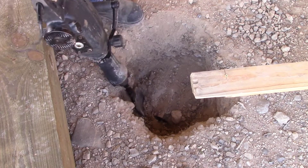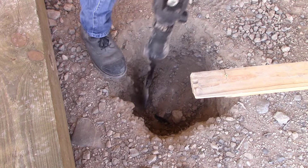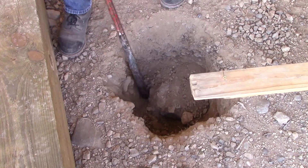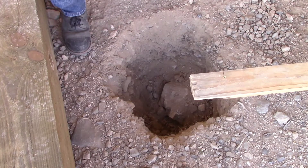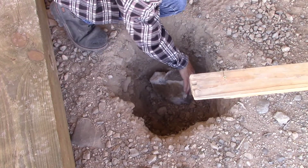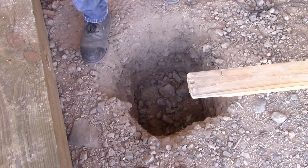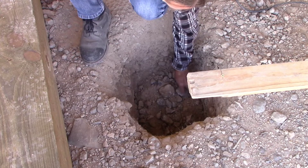There we go, I got it. I hit a real hard patch right here — it's almost all rock.